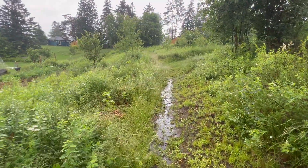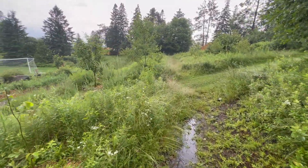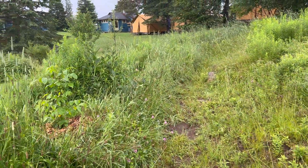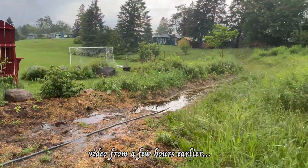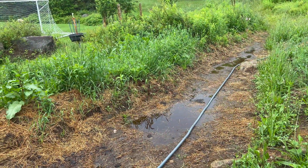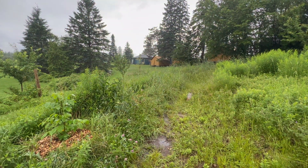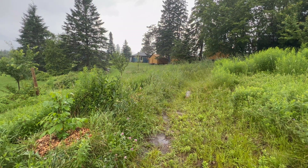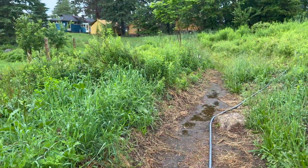A lot of that surface water is captured by our passive irrigation system, which includes these swales here on this slope. This is the largest swale we have — it filled with water pretty quickly and then percolated down into the soil and into the berm downslope, so that water is now groundwater, stored in the ground. It's absorbing pretty quickly.